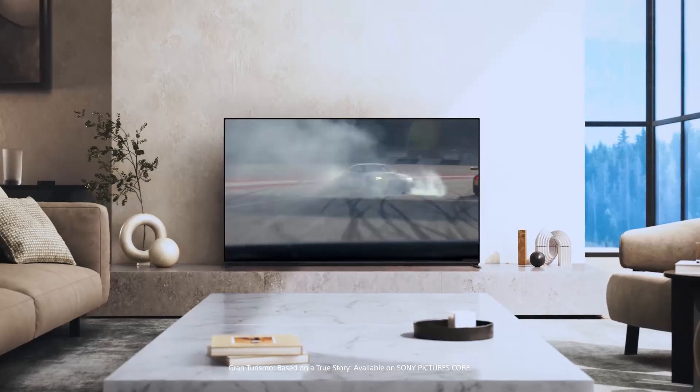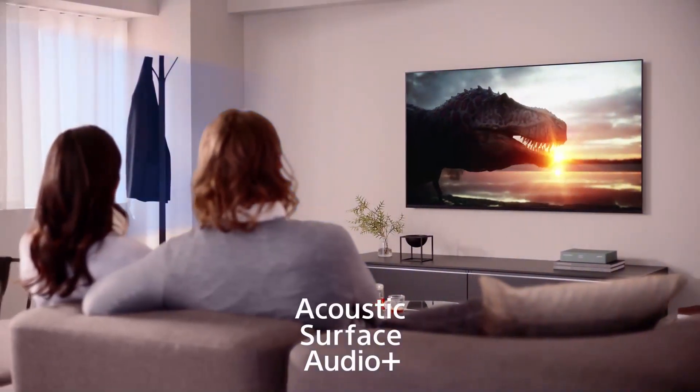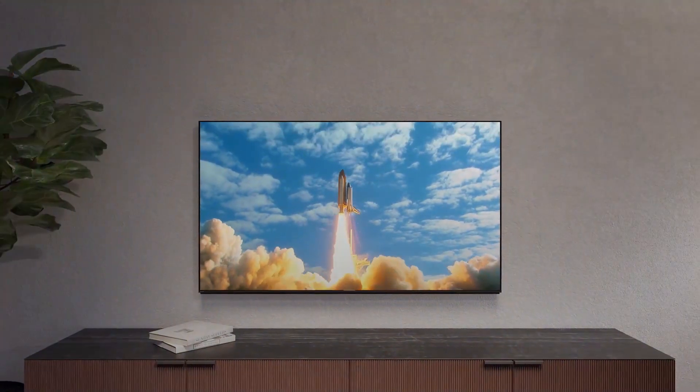Sound is an essential part of the cinema experience. Bravia 8's Acoustic Surface Audio Plus technology turns the TV screen itself into a speaker, elevating the sound so it comes directly from the action on the screen.